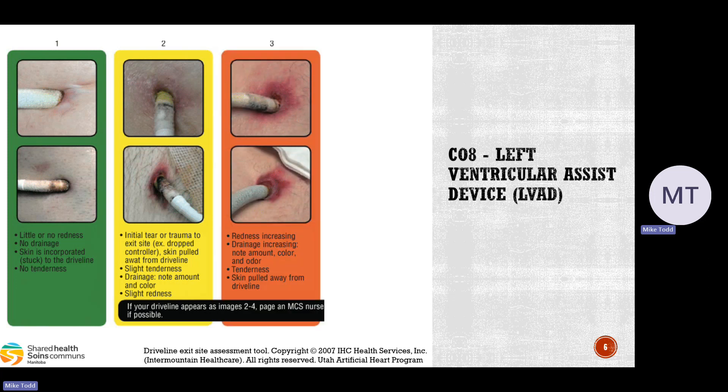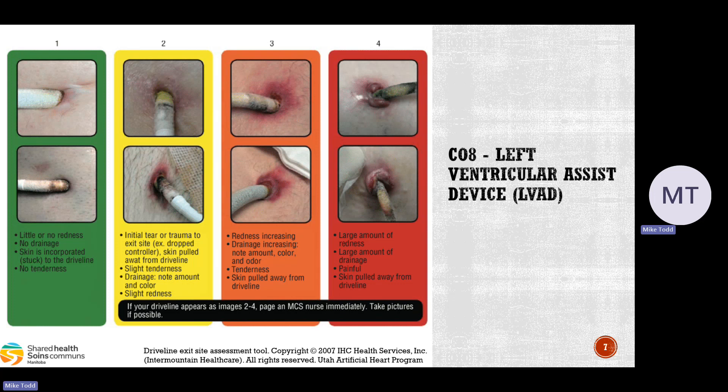If it starts getting infected, the redness and drainage will start increasing from the site. If there is any exudate, note the amount, color, and odor. Check if it's tender and if the skin is pulled away from the driveline. Compared to a healthy driveline, an infected one is not nicely connected — it's come loose and separated. Once there's a large amount of redness, drainage, and the skin is completely pulled away, these patients obviously need transport to the hospital.